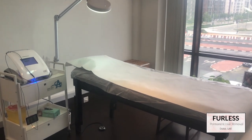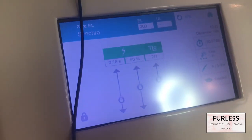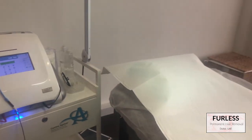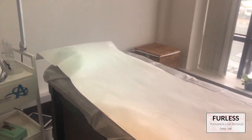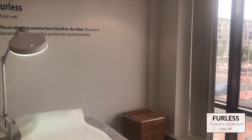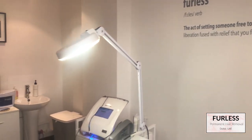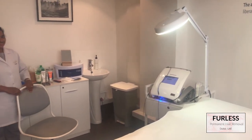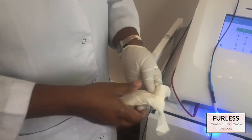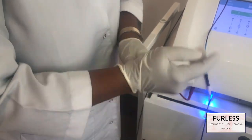That's why I chose to go to Furless Permanent — and this is not a sponsored video, I just want to share my experience. I liked Furless here in Dubai because it is incredibly sanitary and I felt very confident in the technicians there. I'm also a nurse with a master's degree in nursing, so I have quite a scrutinizing eye when looking at different clinics, and Furless was up to my high standards.